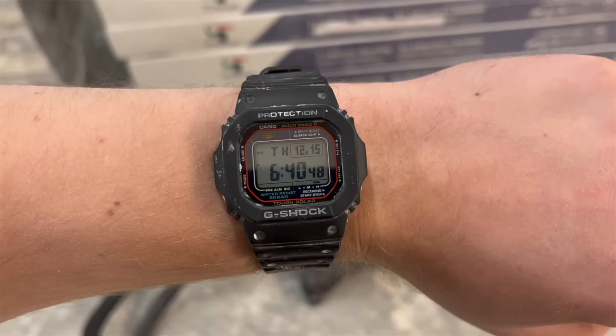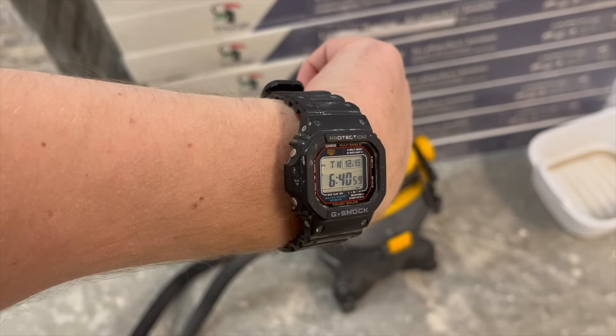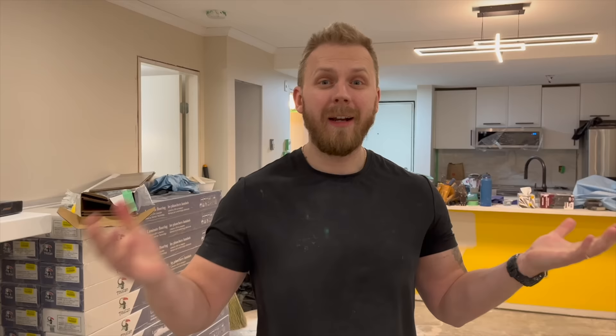My most worn watch this year was my Casio G-Shock — I believe the reference is GWM5610. It's the square face G-Shock, the classic, the iconic watch. Everyone should have one in their collection. I'm currently doing a renovation and this is the only watch I wear on my wrist during it. The good thing about this watch is after I wash it and clean it a little, it looks brand new — that's the beauty of G-Shock. Not only is it awesome and so tough, but I also wear it when I exercise. Since I exercise about four to five times a week, this watch became my most worn watch — actually for a few years running now.